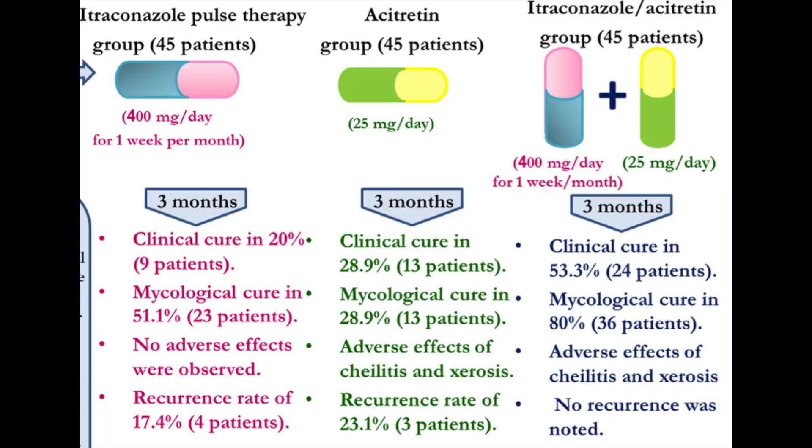The results were quite impressive for the combination treatment. When itraconazole was used on its own, the mycological cure rate, which is determined by fungal cultures, was about 51% — similar to figures from previous studies. In the acitretin-only group, it was about 29%. However, when both medications were used together, the mycological cure rate was an impressive 80%. There was no recurrence at all in the combined regimen, compared to 17% to 23% recurrence in the monotherapy groups.